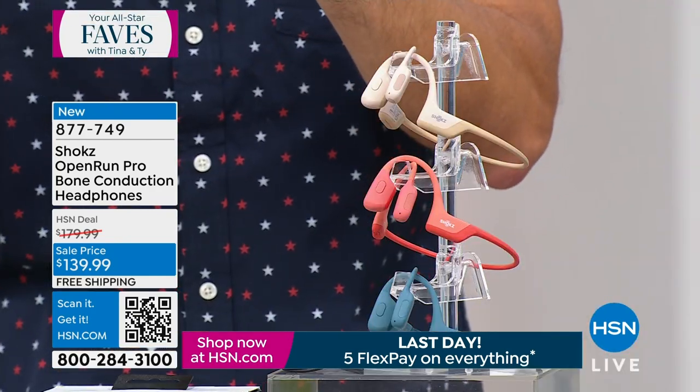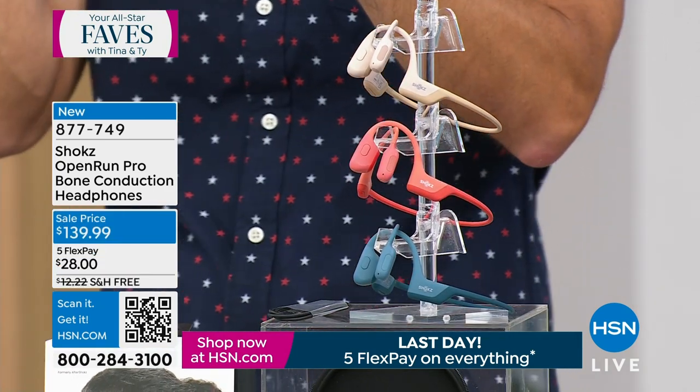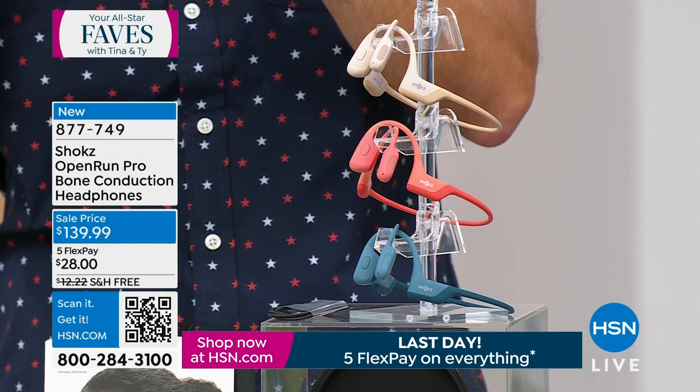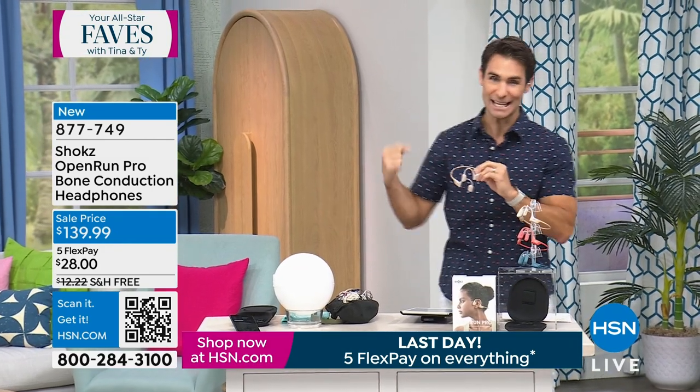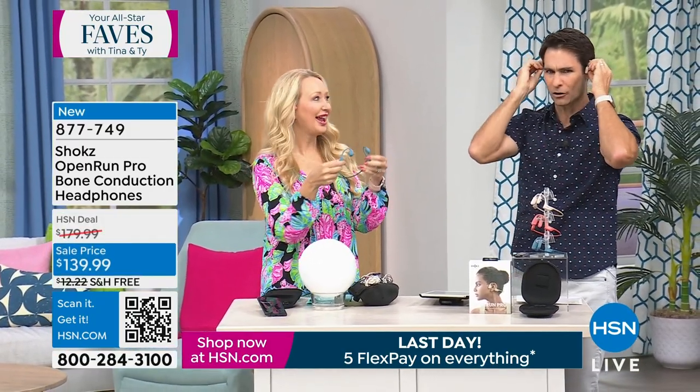In beige we are very limited; we also have these in pink and blue as well. Get these home and try them on — you will forget you were wearing them, they are so comfortable. They're also on free shipping and handling right now. One of our electronics experts, Lori Leland, is joining us from Shokz.